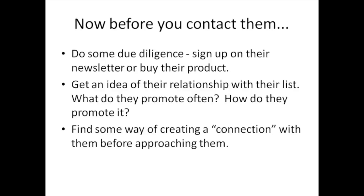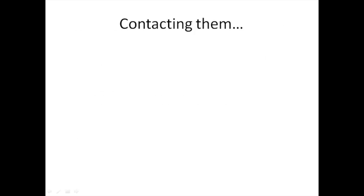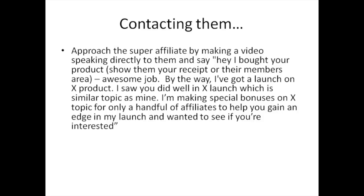This can also give you ideas about what kind of affiliate bonuses you can provide for them, and help you find some way of creating a connection before approaching them. If you can create that connection before you approach them, you have a higher success rate of them saying yes.